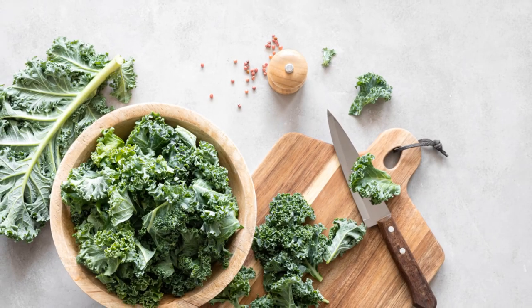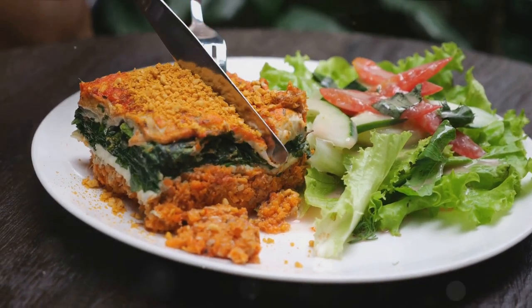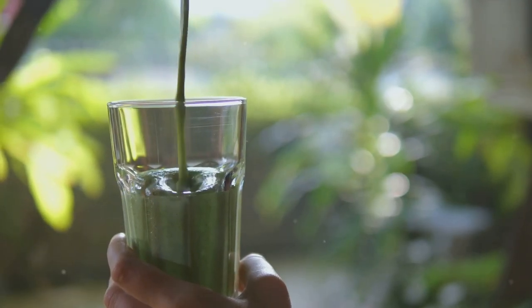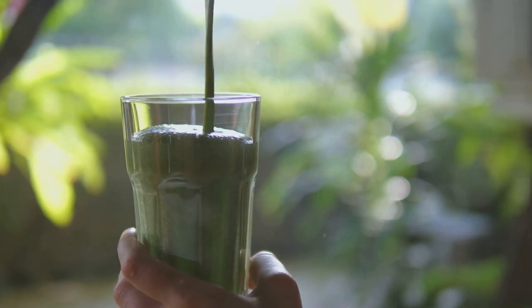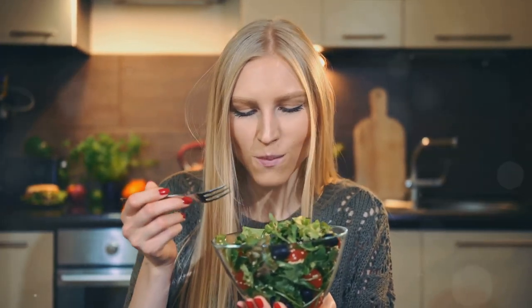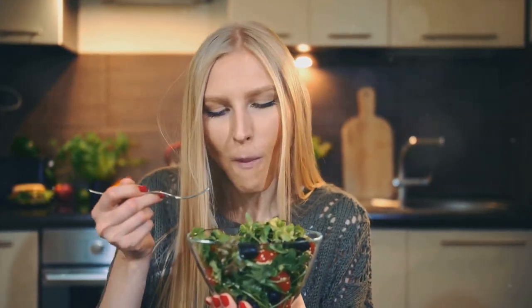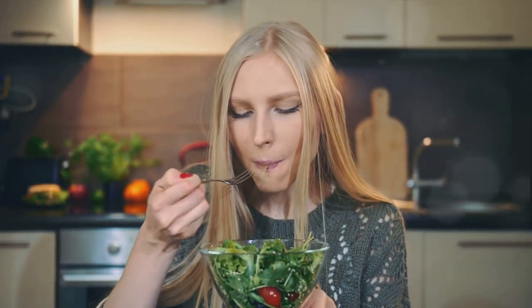Coming in at number 2 is kale, known as a superfood rich in antioxidants and fiber. Kale's reputation as a health powerhouse isn't just hype. This leafy green is packed with vitamins A, K, and C, and is a fantastic source of calcium and iron. It also contains compounds known as glucosinolates, which have been linked to a variety of health benefits, including reduced risk of heart disease and certain types of cancer. What makes kale truly special is its versatility in the kitchen.